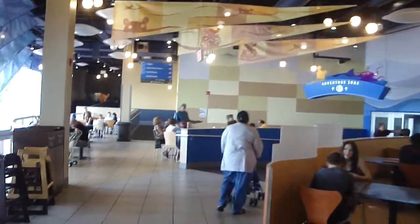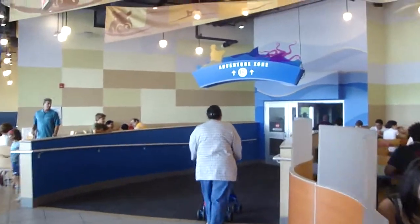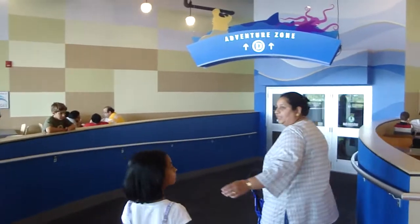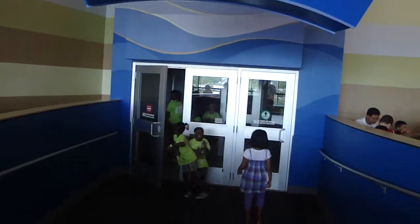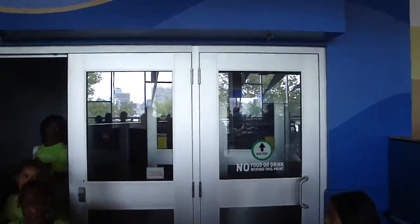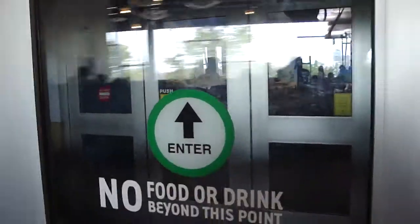Now I'm going over to the Adventure Aquarium in Camden, New Jersey to the Hippo Center. The hippopotamus is an adventure zone here. My mom's been in here - I haven't seen it yet. Interesting to see hippos.